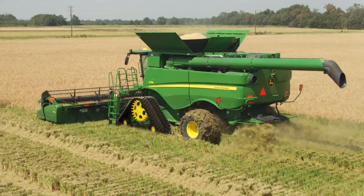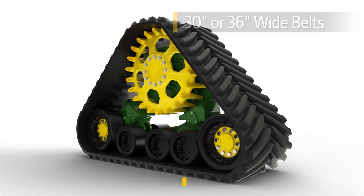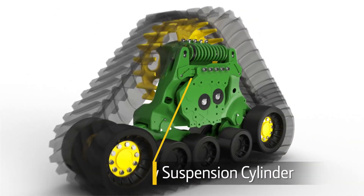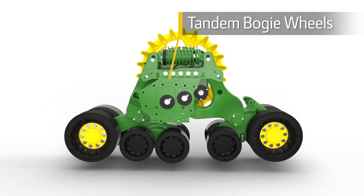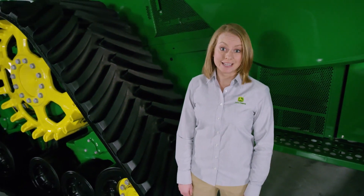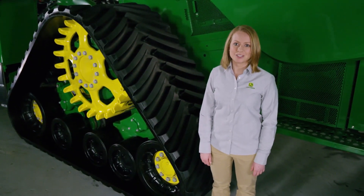Our new track system is available with 30 or 36 inch wide belts. It has an integrated final drive, new suspension cylinder, and tandem bogey wheels that work together to improve ride quality and ground following. Thanks to a larger contact area over our previous design, compaction is reduced and flotation is improved.